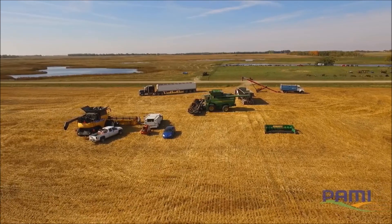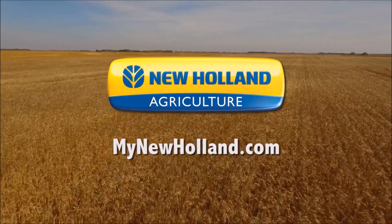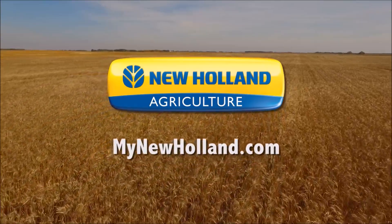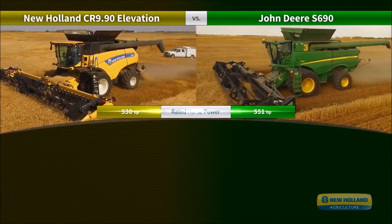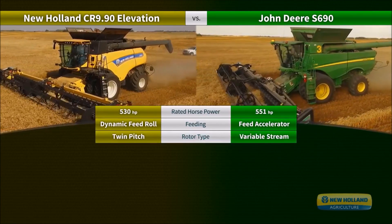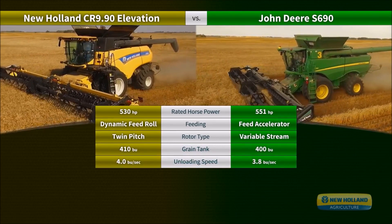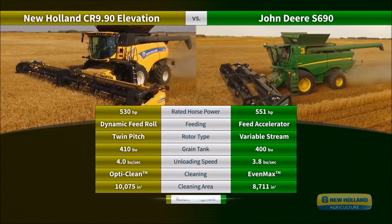Let's take a look at what New Holland learned from the testing, easily accessible at mynewholland.com. But first, let's see how these two combines compare in relation to horsepower, feeding, rotor type, grain tank capacity, unloading speed, cleaning, cleaning area, and residue management.